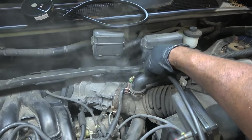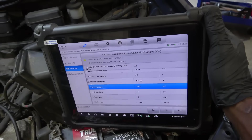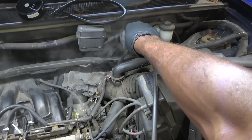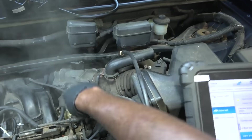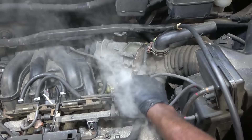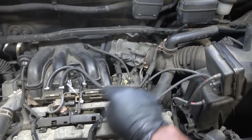Before we send smoke into the EVAP system, let's turn on this vent solenoid first. Now we're going to send smoke here — the system should be sealed. Check this out — there's a huge leak over here. This hose is leaking. Okay, let me fix this leak first — we have a big leak right over here.